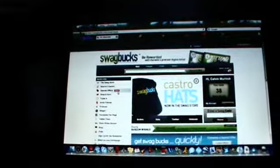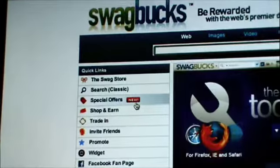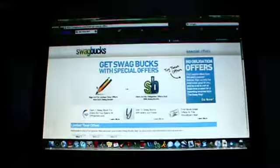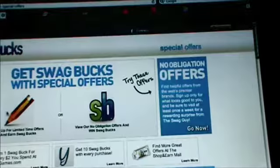First you're going to want to go to Special Offers right there — it's in the quick links. So once you click that, this page is going to come up and then you're going to want to go to No Obligation Offers.